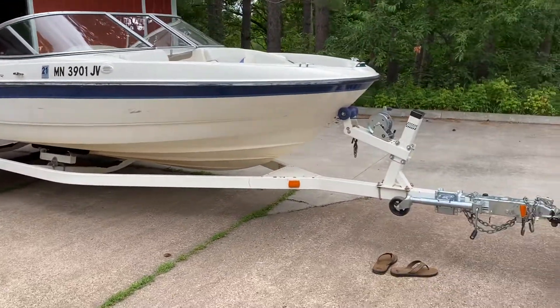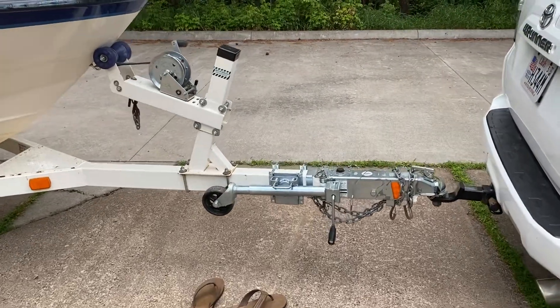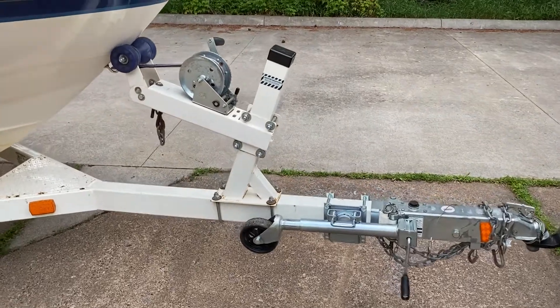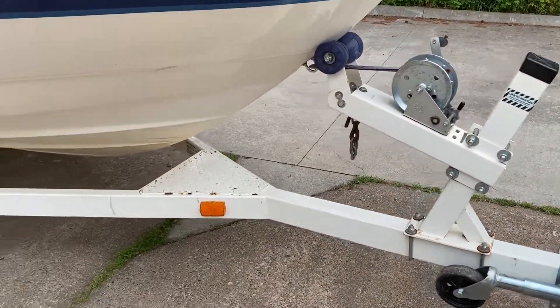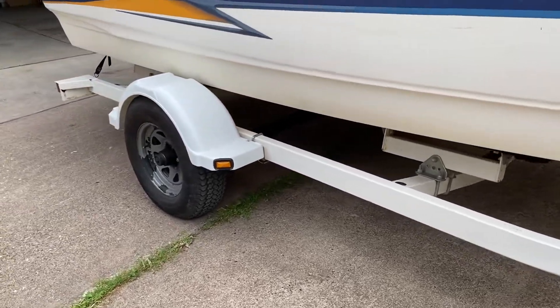It does come with a cover and trailer, really in great condition with a few little rust spots. But again, functionally everything is there, everything is working. That's the single axle here.